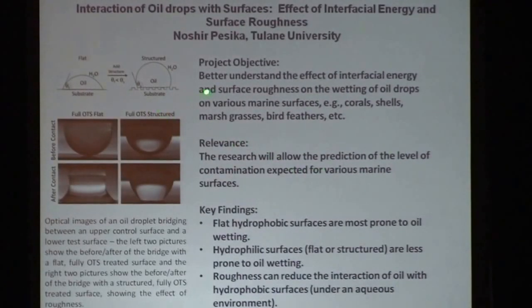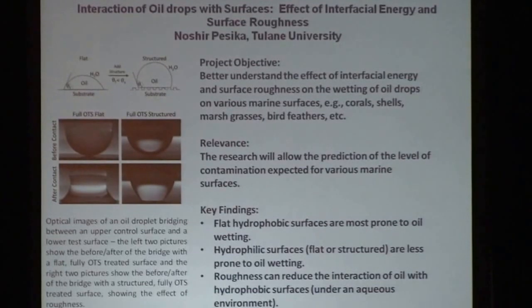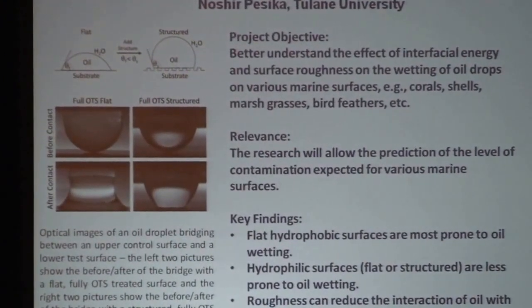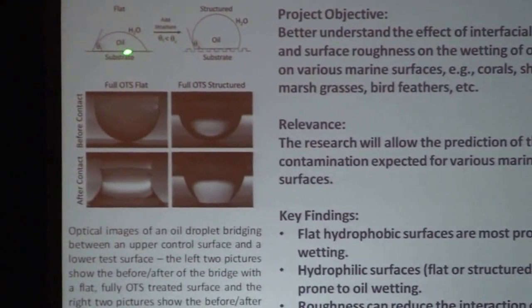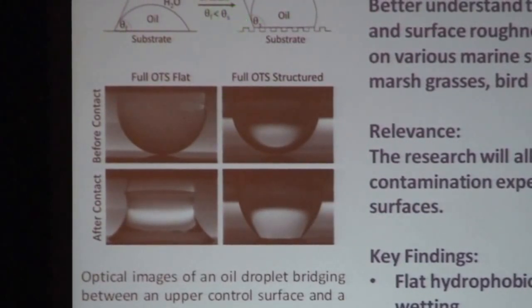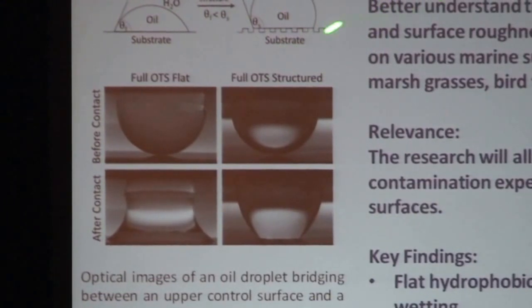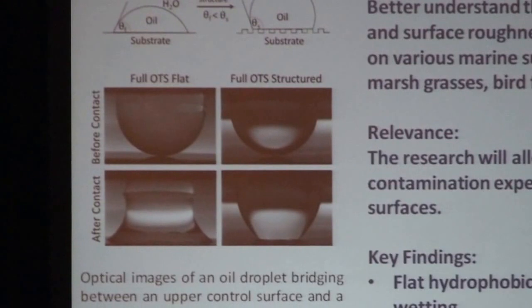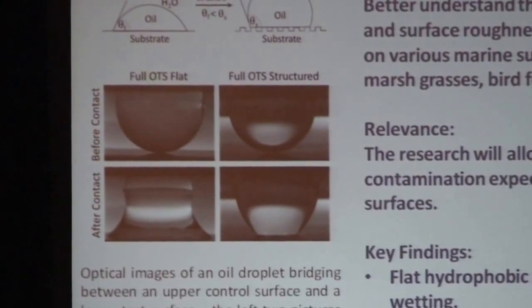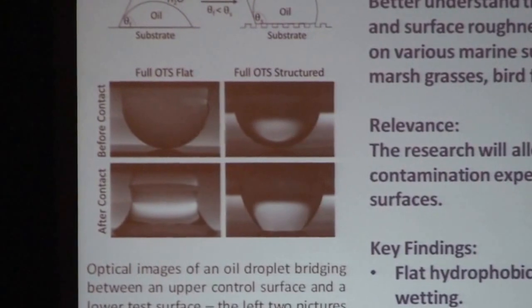Finally, very fundamental work from Noshir Pesika discusses how oil adsorbs on a surface and how it depends on surface roughness. If you have a flat surface, there's a lower contact angle for the oil to adsorb, meaning oil spreads on the surface. The same surface, if you have a degree of roughness or undulations, the contact angle becomes much larger. This is a fundamental concept called the Cassie-Baxter theory, and he's now examining different surfaces of plants to correlate surface roughness to the wettability of oil on these materials.